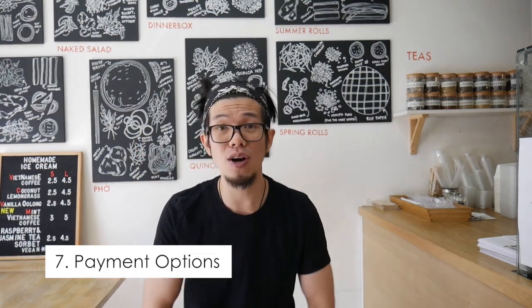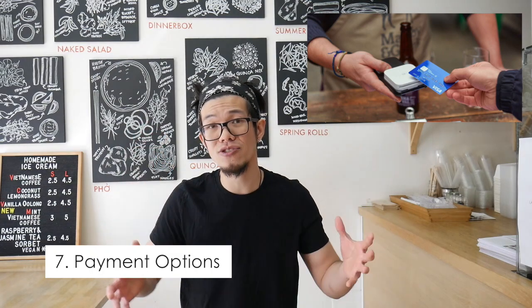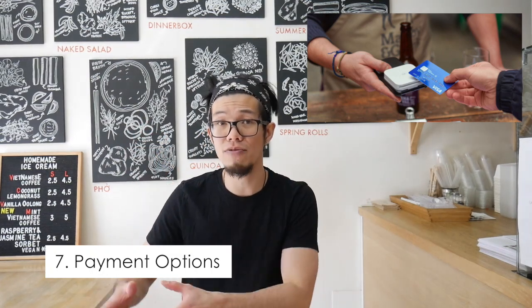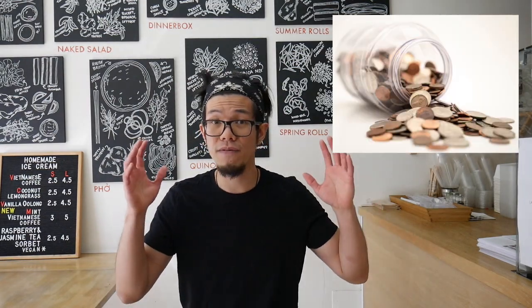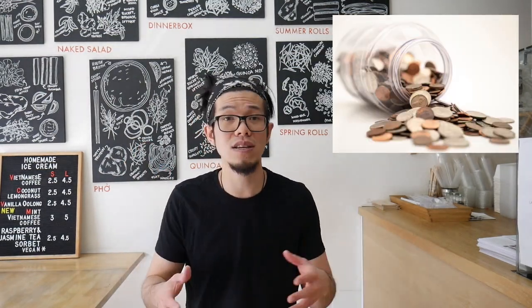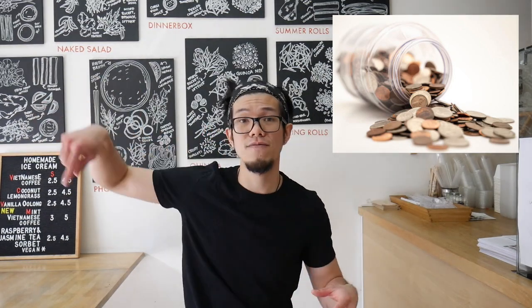Number seven is payment options. Nowadays there are a lot more card transactions, so make sure you have a card reader for contactless payments. For cash, make sure you have enough float money and change so you don't have to go asking other stores for change — that's the last thing you want. Make sure you have an extra amount of change so you're fully prepared.